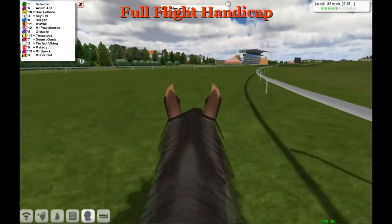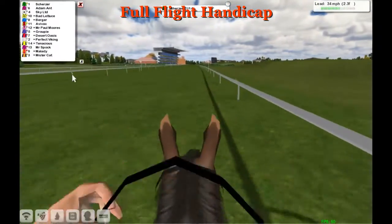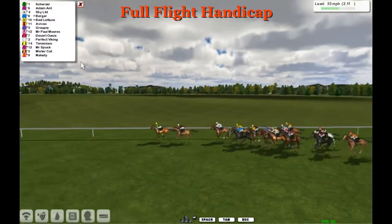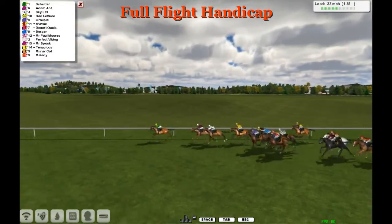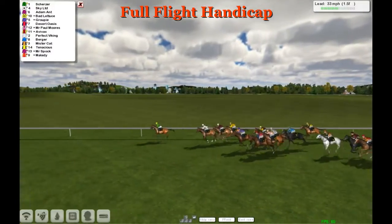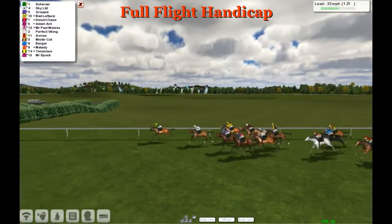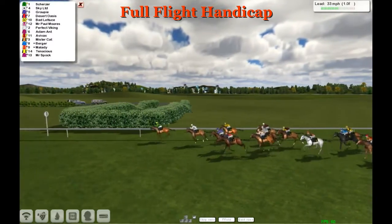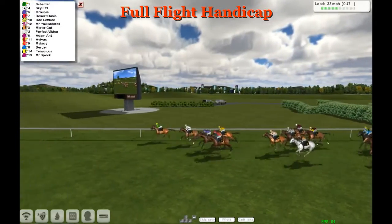Adamant is still in second, he hasn't been asked left or right. Scherzer gets a clear run — he got first run on them, how much does he have left? He's on the hard drive. Adamant is now coming to challenge for first. Sky Ltd and Bad Lettuce are coming on out now. On the outside we've got Groupie finding a big finish. It's still Scherzer in front — one furlong to go. Sky Ltd is trying to fit in every stride and Groupie is trying to make every stride a winning one.